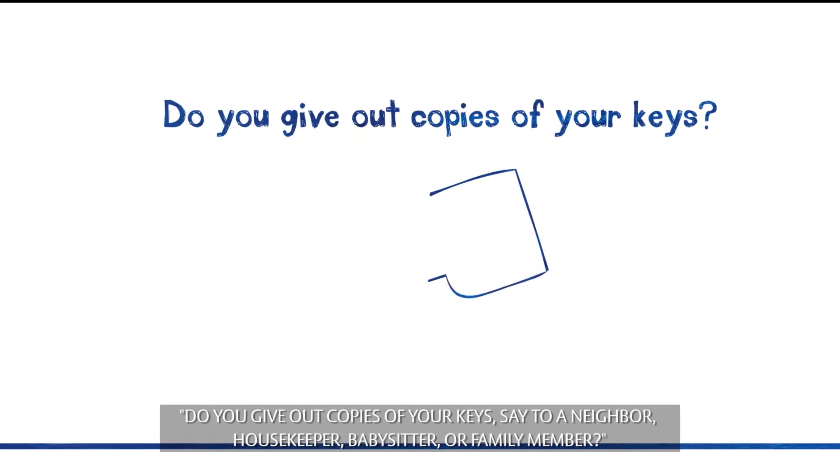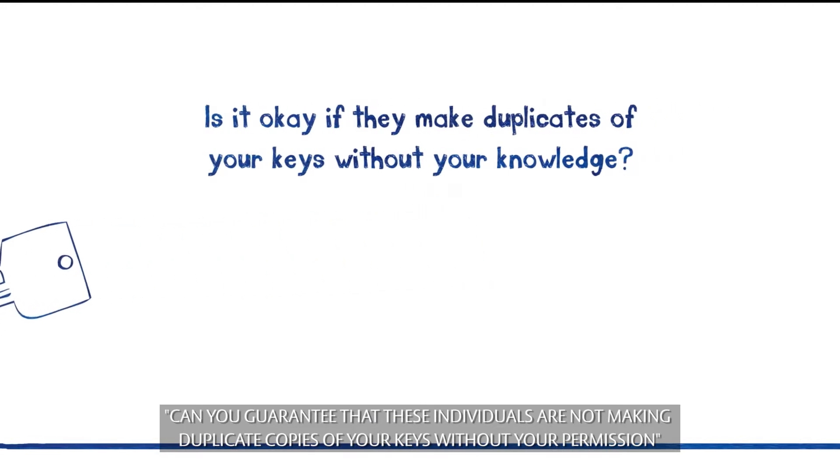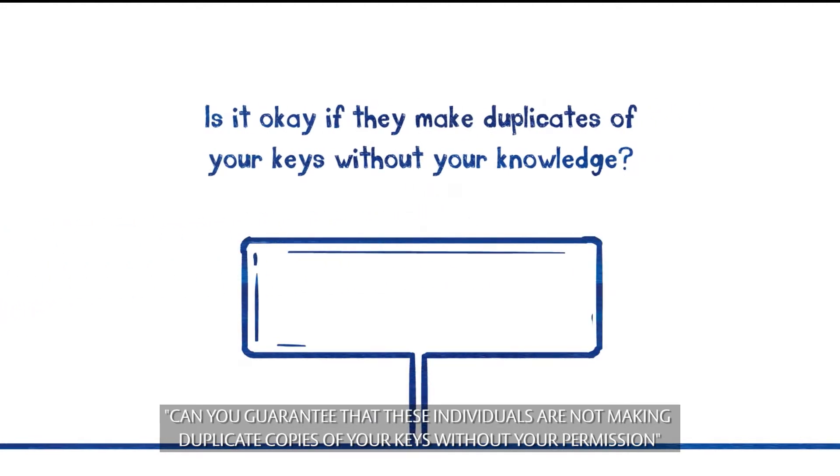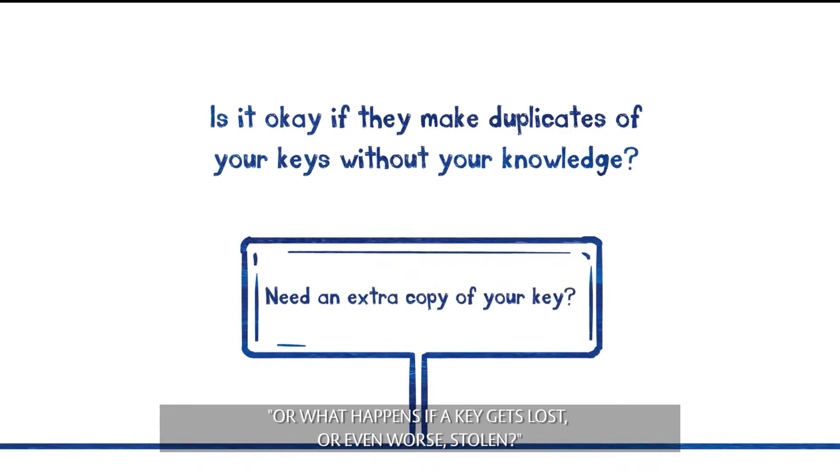Do you give out copies of your keys — say to a neighbor, housekeeper, babysitter, or family member? Can you guarantee that these individuals are not making duplicate copies of your keys without your permission? Or what happens if a key gets lost, or even worse, stolen?